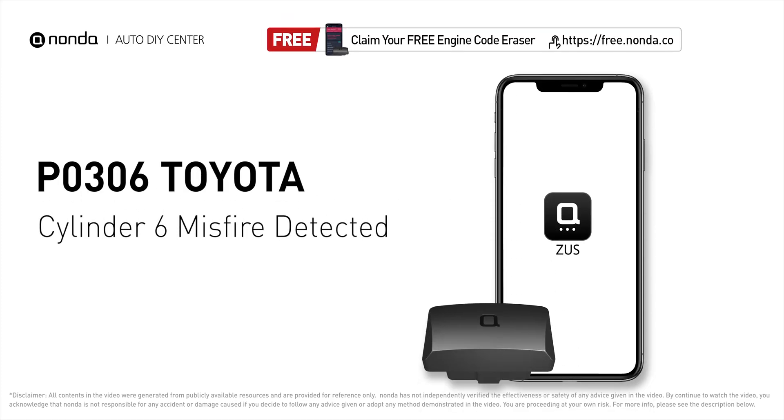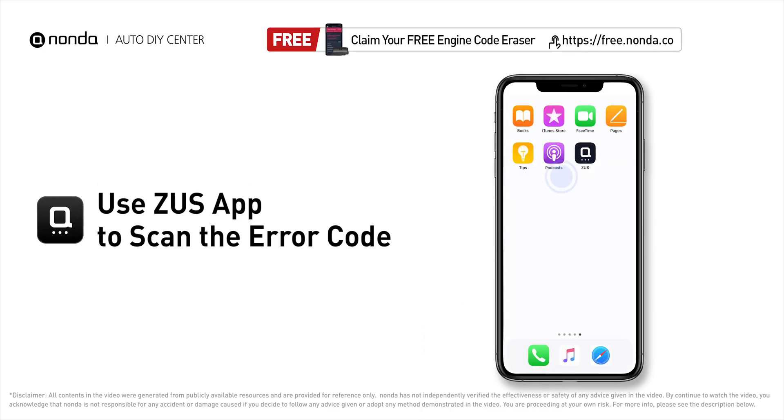This P0306 repair video is dedicated to Toyota drivers. If your Toyota is getting a P0306 error code, this video is going to show you two practical solutions to fix the error code at home. Use the Zeus app to scan your vehicle.